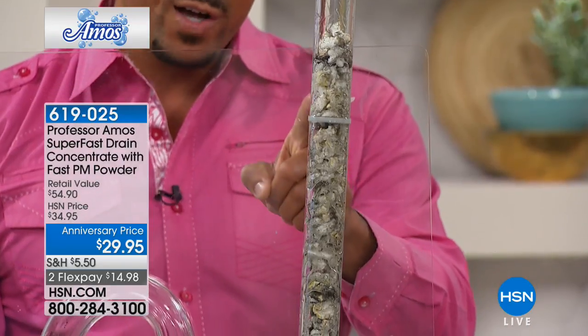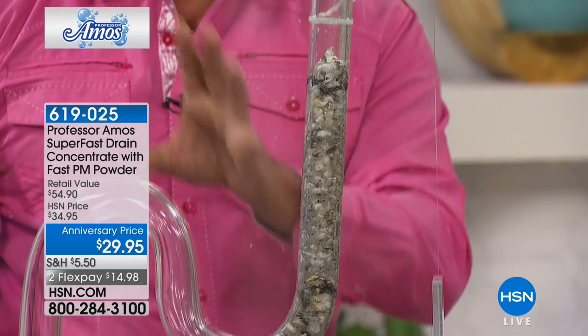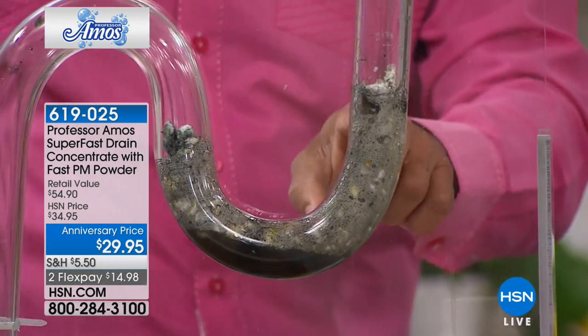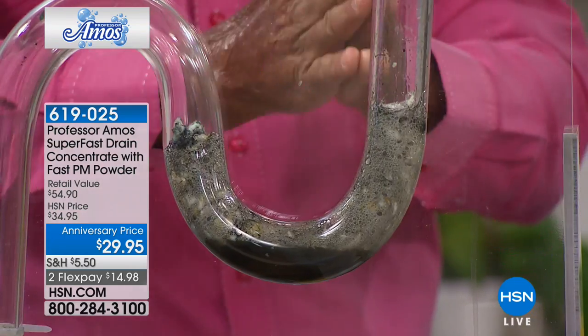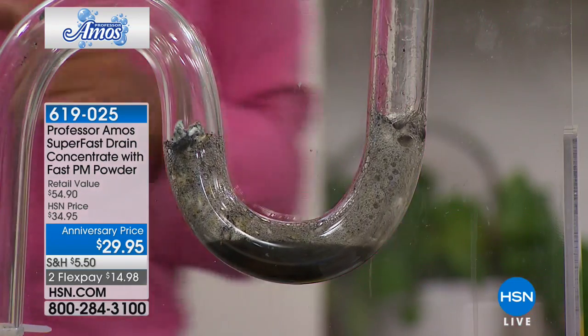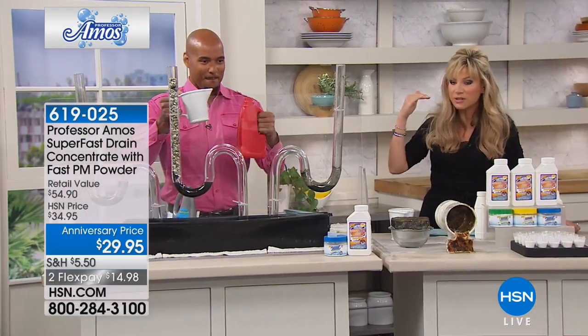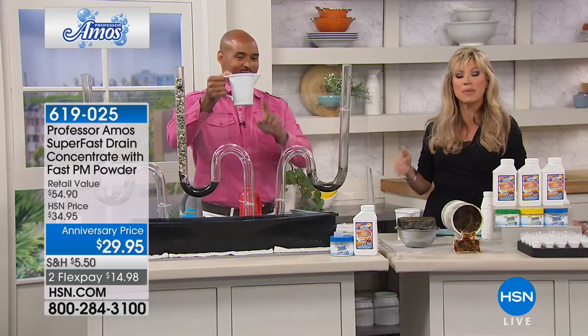Look at this — it works on contact. On contact, it starts to turn everything into foam. We call that saponify. We leave that breakdown for about 10 minutes. That foam turns into liquid. Inevitably, this will pass through your line when you run hot water. I'm telling you, I have used this for years. I just used it the other day, the maintenance, so I don't have to worry about the drain getting clogged up.